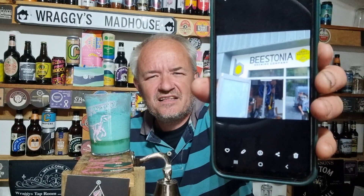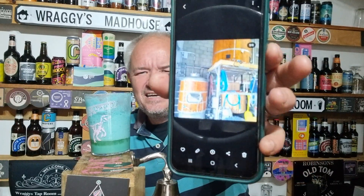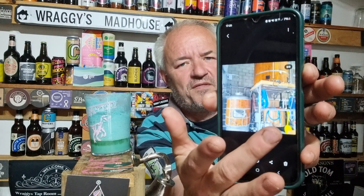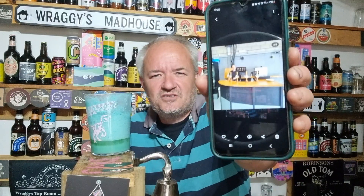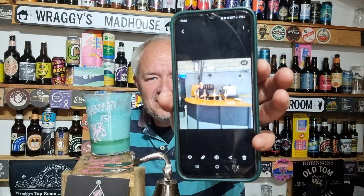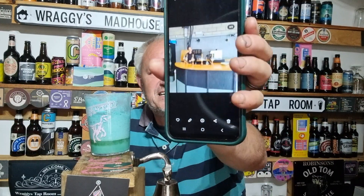There's a picture of the place, the doorway — that was actually taken not by me but by Nigel from Bang the Elephant, who was down that neck of the woods. There's their kit: you've got the mash tun, I think that must be the copper there, and that's the hot water liquor tank up above. And there's a picture of the bar — five cask lines, I think five, maybe six keg lines there.